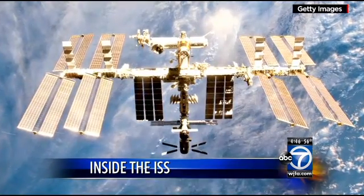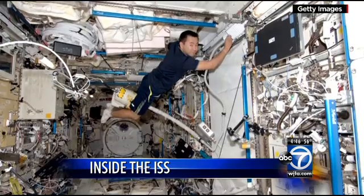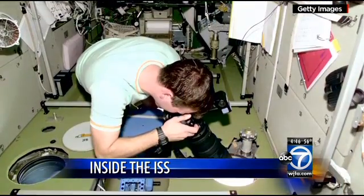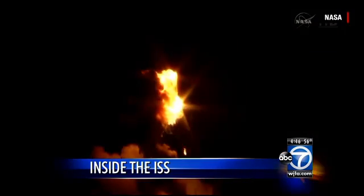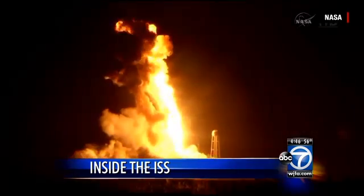On board this $100 billion research laboratory, there are never more than six crew members at a time. They stay for about six months, which can feel like an eternity living on pre-packaged food. Every so often supply ships, like the one that exploded this week, bring fresh fruit and vegetables.